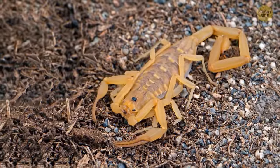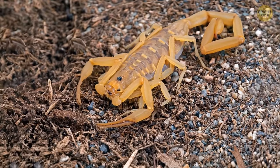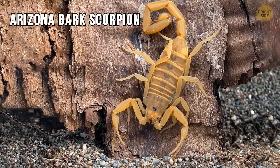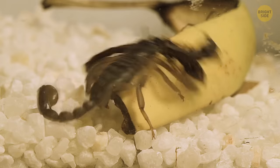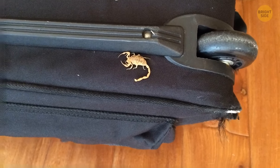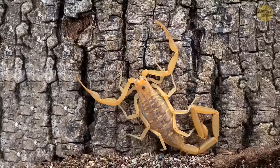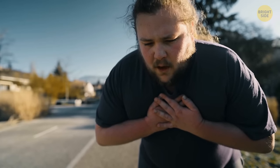Here's one more scorpion — not as creepy as the others, but it's the most venomous scorpion in the USA: the Arizona bark scorpion. You can see it in the desert, in your home, or in the yard. These dangerous, venomous beasts crawl into rooms and often sting people. One sting is enough to cause pain similar to a bee sting. But someone with an allergy may experience paralysis, breathing problems, and other health issues.